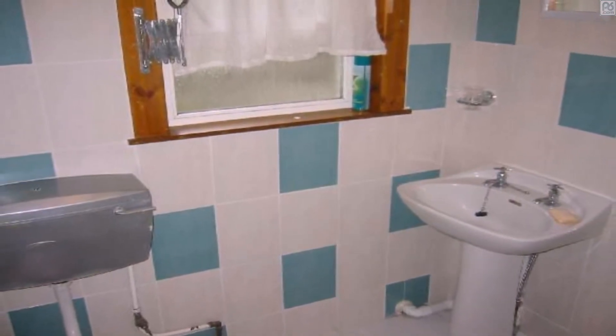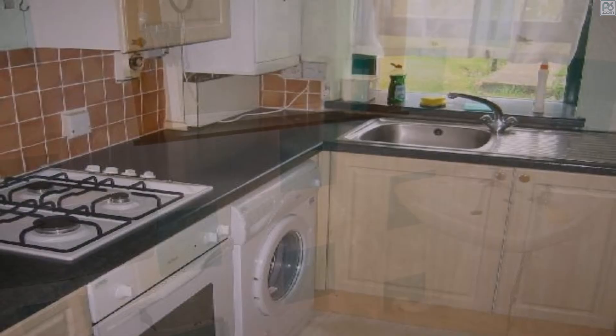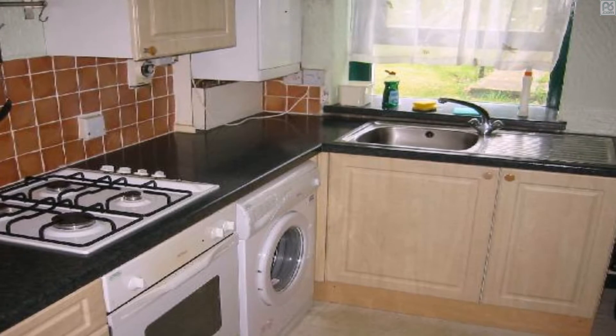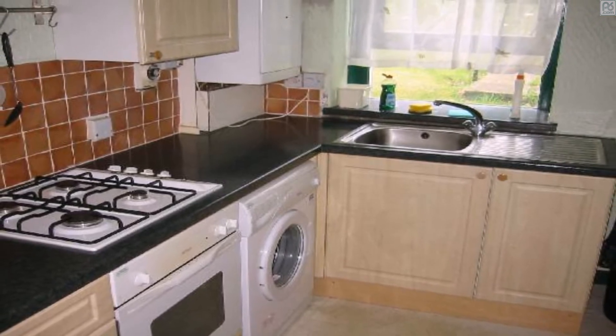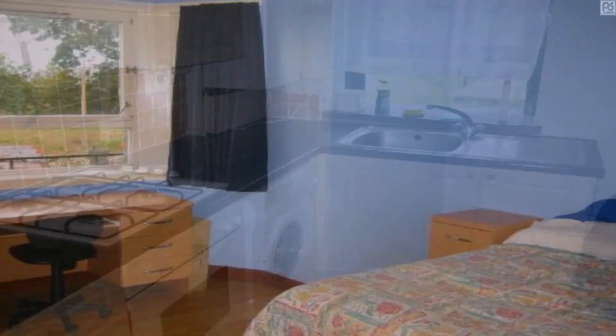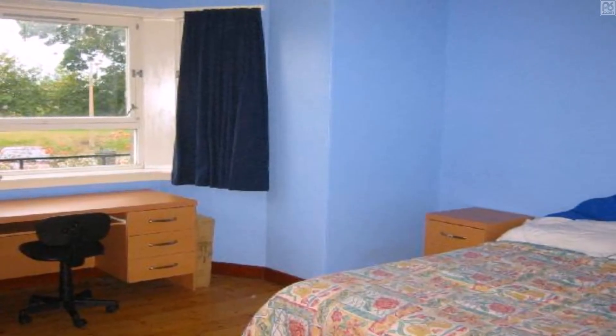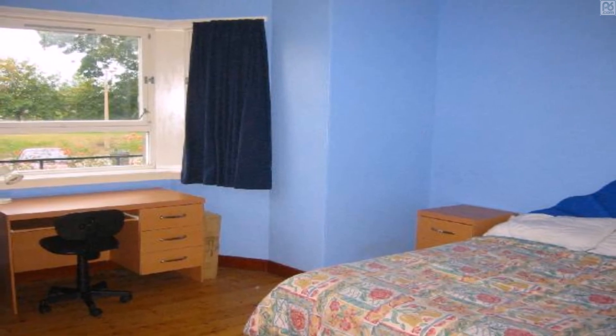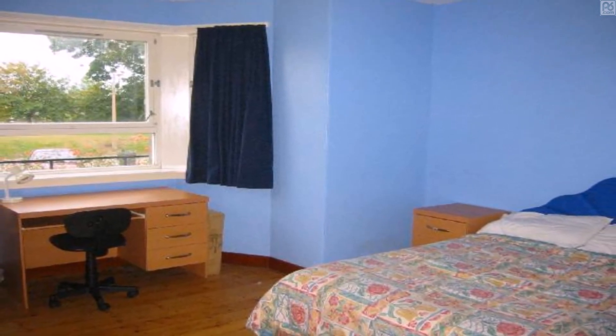The bedrooms include a large wardrobe, double bed, chest of drawers, large computer desk, and shelves. If interested, please contact David using this website or call 07894 088 574. No pets or children allowed. £650 pounds a month.